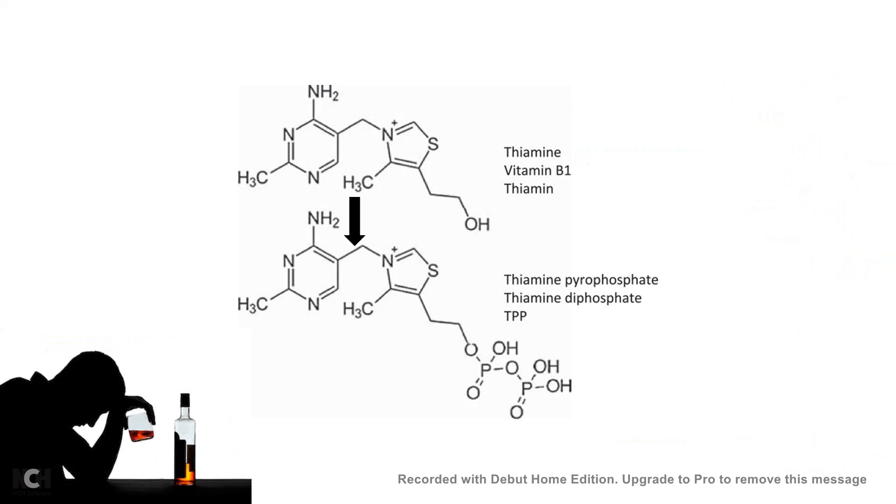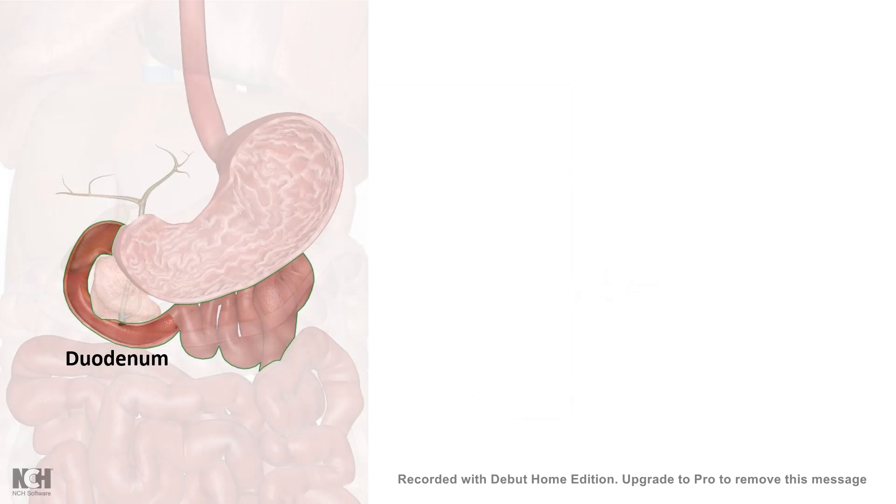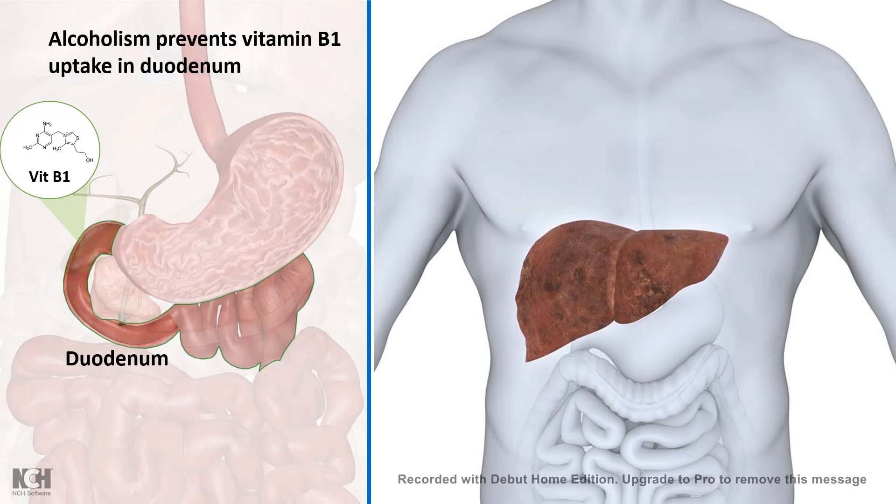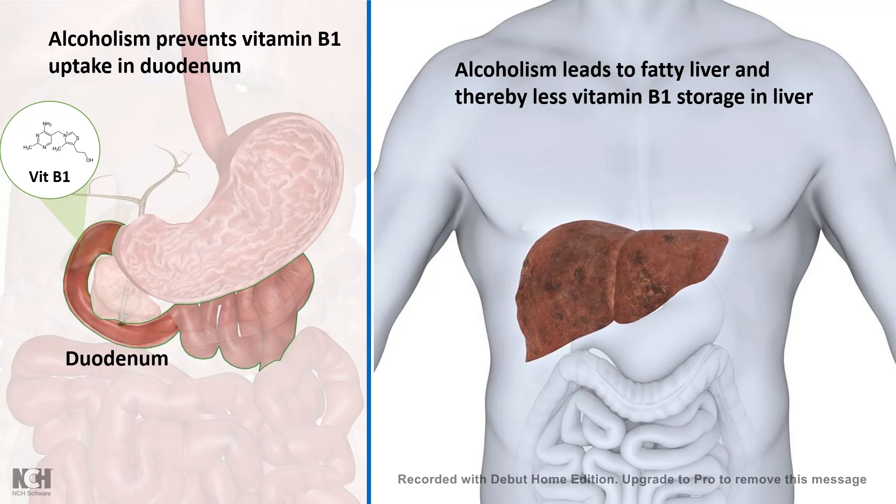One of the biggest problems associated with this deficiency is alcohol abuse, because too much alcohol inhibits the enzymatic conversion of vitamin B1 to thiamine pyrophosphate, which is the active form of this vitamin. Alcoholism also prevents the absorption or uptake of vitamin B1 in the duodenum. Additionally, alcoholism carries a risk of liver cirrhosis or fatty liver, and normally vitamin B1 is stored in the liver — which cannot happen normally in cases of alcohol abuse — thereby reducing vitamin B1 availability in the blood.